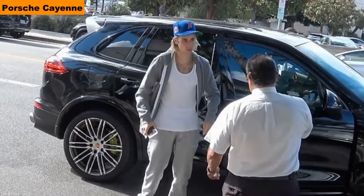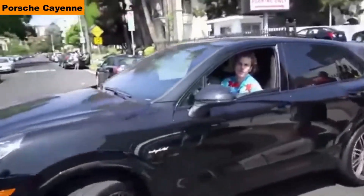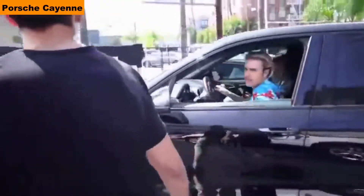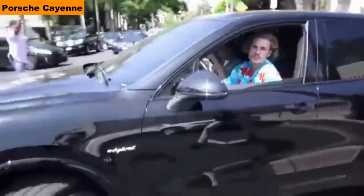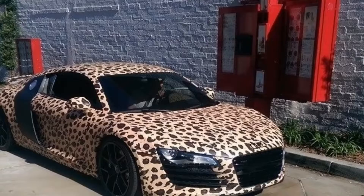Number 8: Porsche Cayenne. The cost of the car is $84,300; in India, Rs 1.5 crore. The car comes with a 4-liter V8 biturbo engine which produces 236 to 562 bhp, 452 to 770 Nm of torque, and the car can reach 286 km/h. 0-100 in 4.1 seconds.